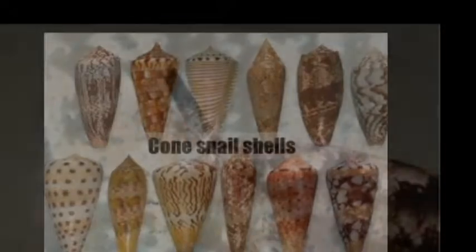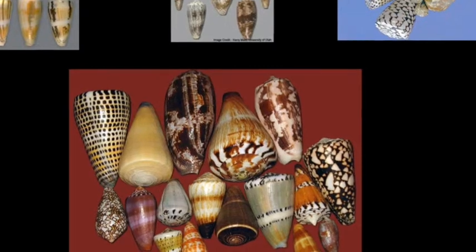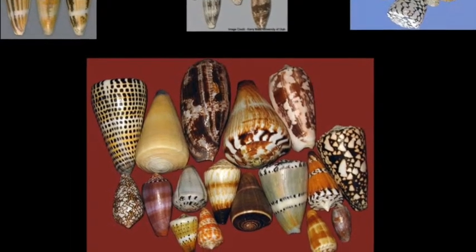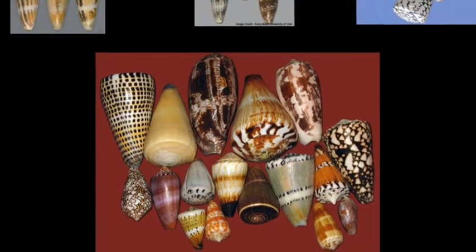Cone snails have very beautiful shells, and there are some people who collect them. If you ever see a cone snail, just leave it be — don't let the shell fool you, it is a very dangerous animal. The cone snail is also a very slow animal, which is why it needs to paralyze its prey. The cone snail is a very interesting animal.